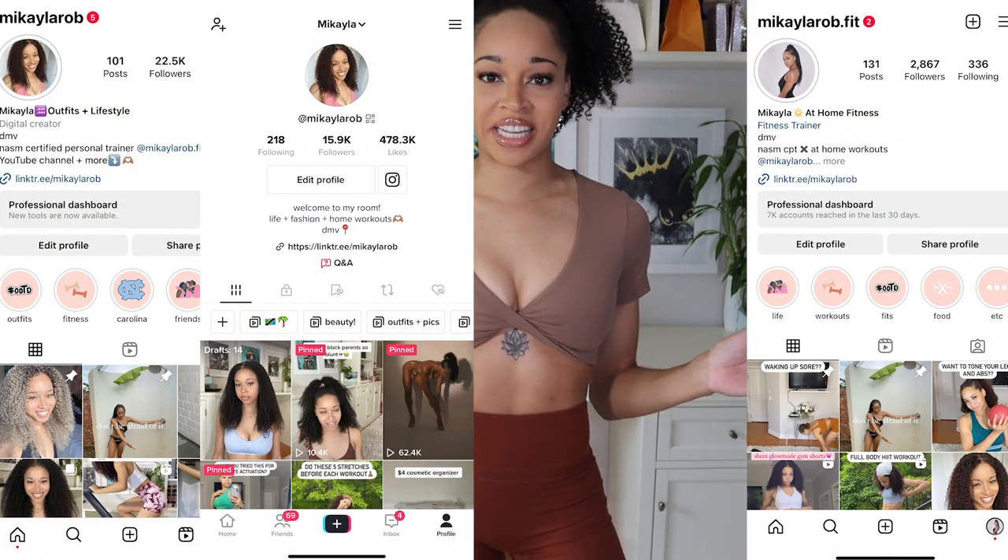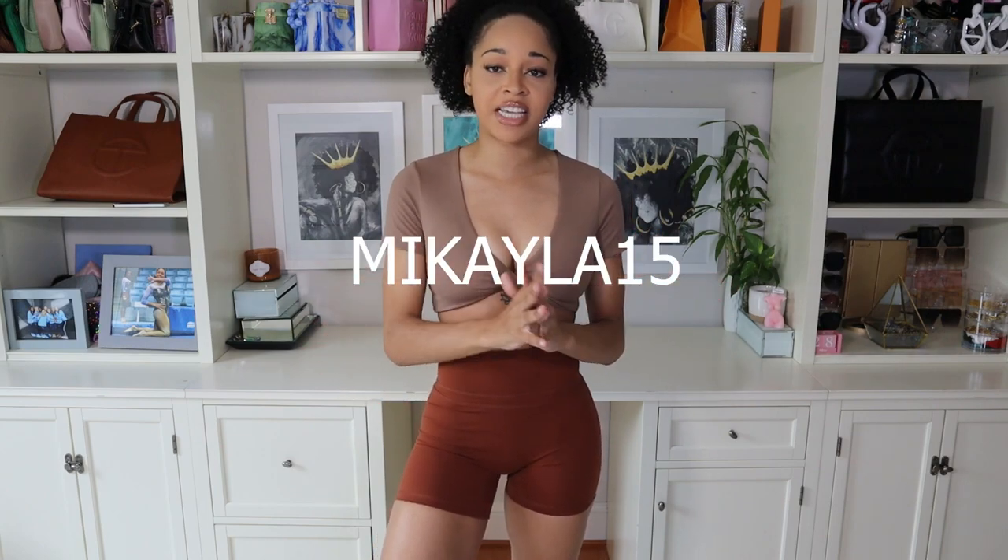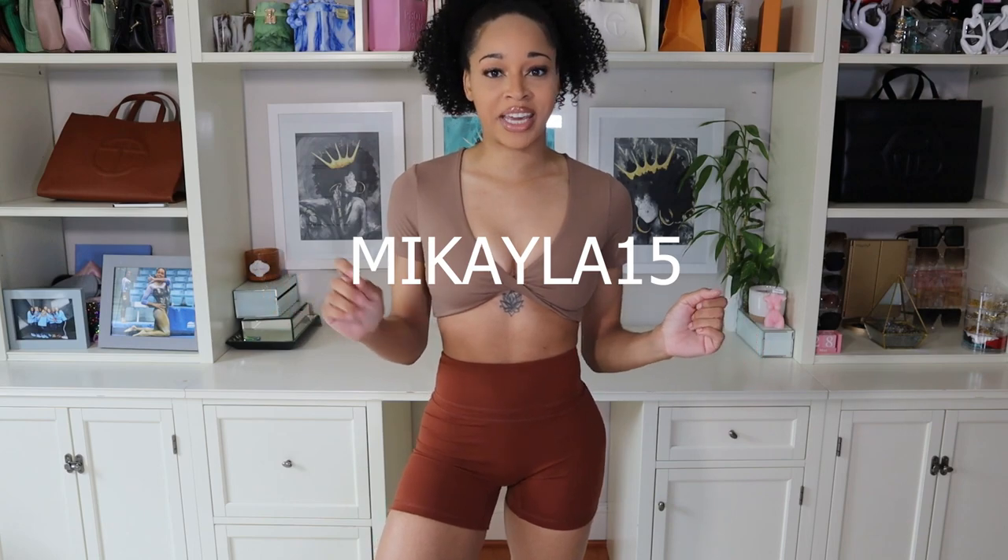Hey everyone and welcome back to my channel. If it's your first time here, my name is Mikayla and I make lifestyle and fitness content here on YouTube and across other platforms like Instagram and TikTok. Today I am back again as promised with another Amazon activewear try-on haul. The brand I'm going to be showing you today is called Yoreo — you can find them on Amazon and they have a ton of really great affordable activewear options. They actually sent me these pieces, so big thank you to Yoreo for sponsoring this video. If you see anything you like, I'll have everything linked in the description box below and you can save an extra 15% off your order using my code Mikayla15.